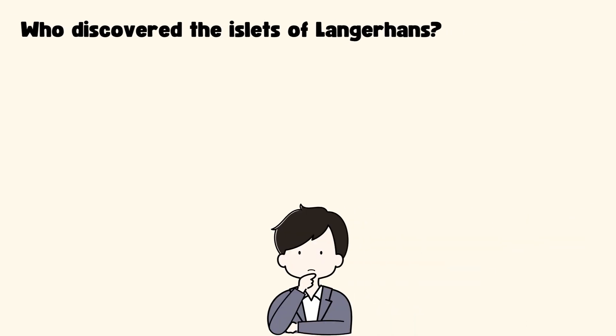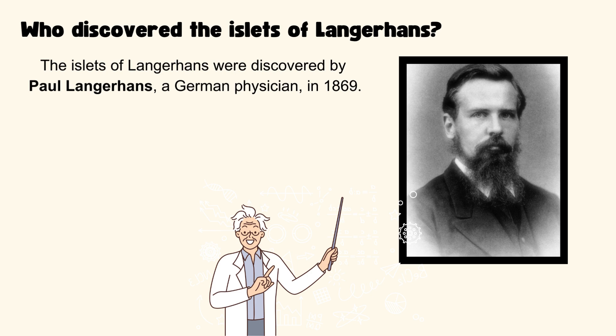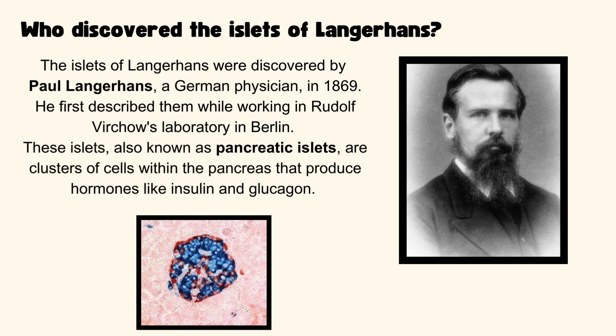Who discovered the Islets of Langerhans? The Islets of Langerhans were discovered by Paul Langerhans, a German physician, in 1869. He first described them while working in Rudolf Virchow's laboratory in Berlin. These islets, also known as pancreatic islets, are clusters of cells within the pancreas that produce hormones like insulin and glucagon.